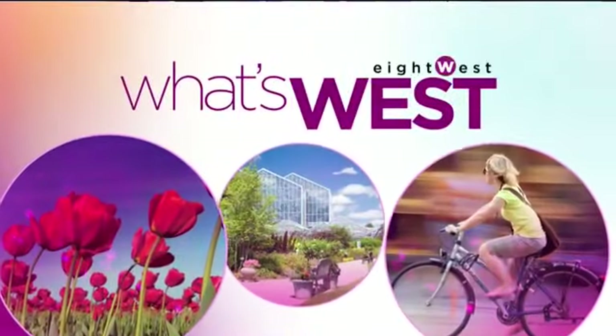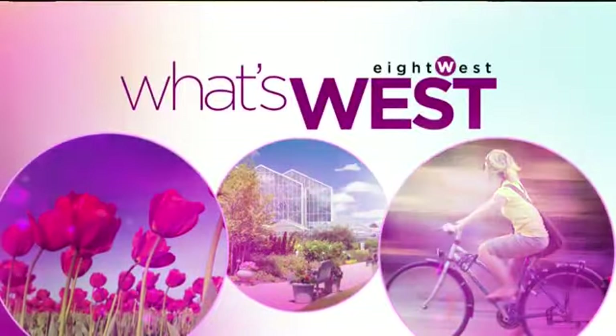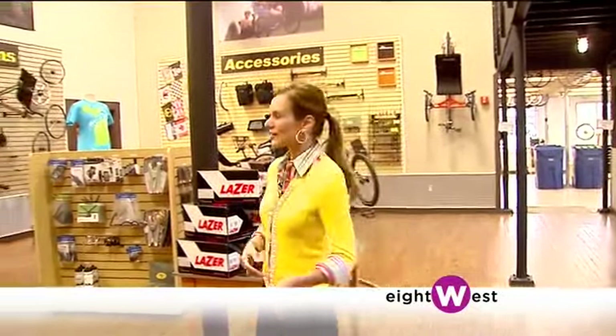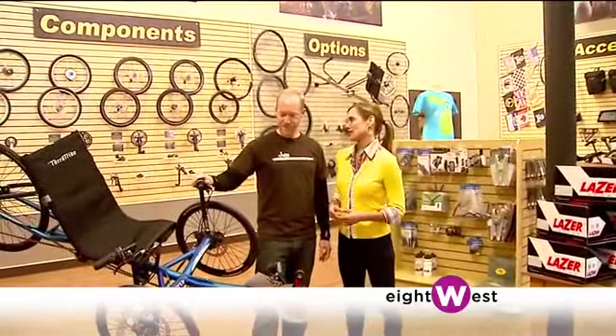I know those are the recumbent bikes. I've heard the name before, but beyond that I'm really not sure of what it all involves. Well, today we're going to show you and we're going to take you for a little spin. Imagine a bike, just add another wheel and the ability to sit back and be comfortable — you've got a TerraTrike, and we're here with Mark to learn a little bit more about these trikes.